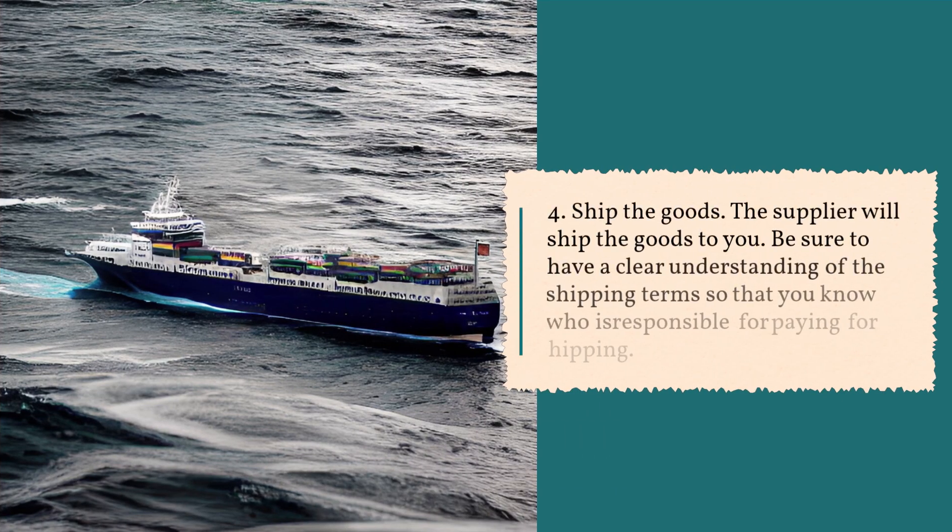Step 4: Ship the goods. The supplier will ship the goods to you. Be sure to have a clear understanding of the shipping terms so that you know who is responsible for paying for shipping.